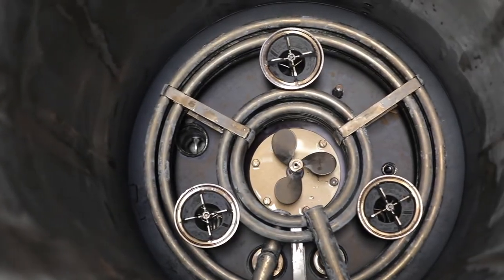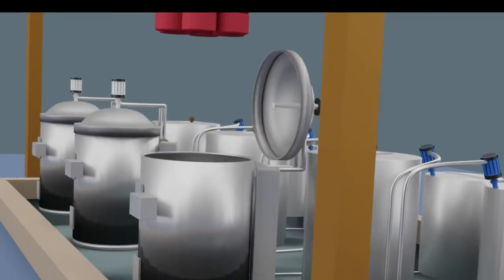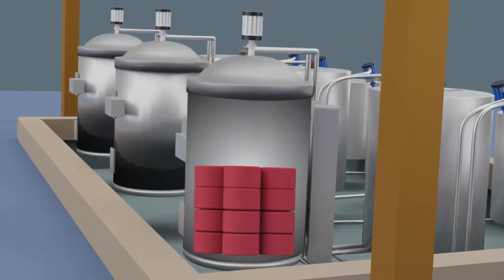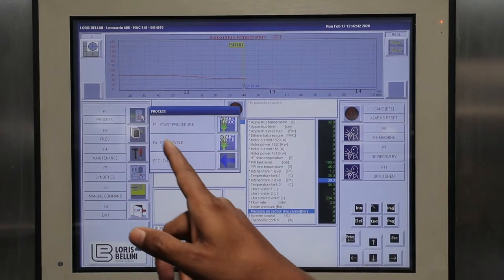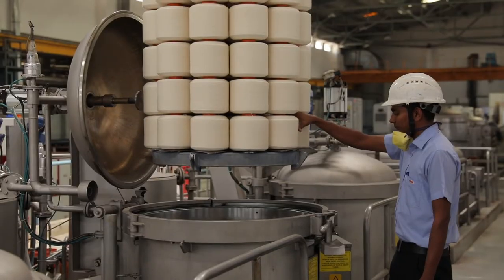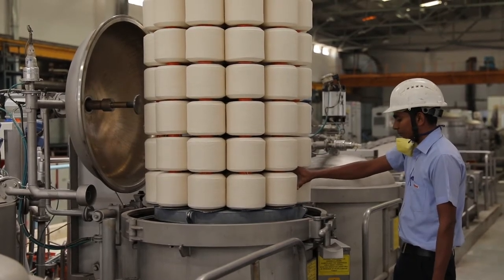In the new Pulsar technology, total spindles are divided into three groups and the liquor flows through one group at a time for 10 seconds. So the capacity of the pump required to maintain flow and pressure is reduced to one third. Also, the quantity of liquor required per kg of yarn is reduced to 4 to 1, so the thermal energy required for maintaining the temperature is drastically reduced. Less quantity of liquor also results in reduced requirement of chemicals and dyes.